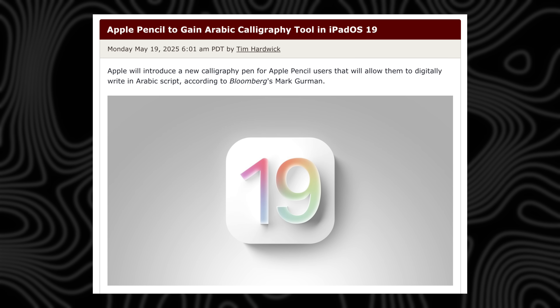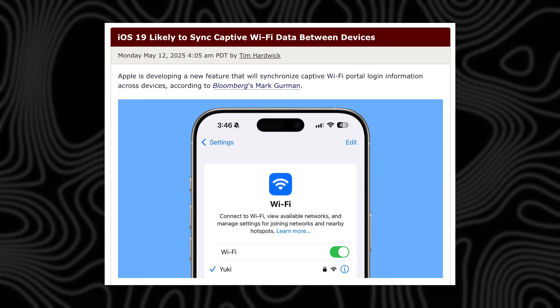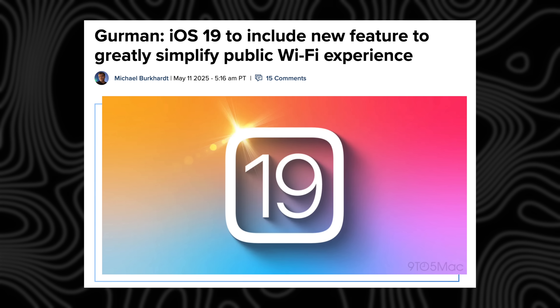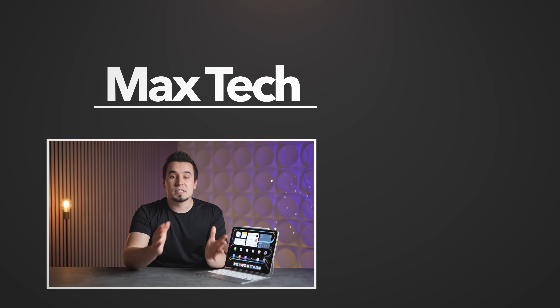There are also a couple of specific features coming to iPadOS 19: a new virtual calligraphy pen tool for the Apple Pencil, which is great for artists, and a new synchronized Wi-Fi details feature across Apple devices so you don't have to log in separately at gyms, hotels, or office buildings. That's about all the specific details we have for now, but I'm sure Apple has some surprise tricks up their sleeves. Let me know your most requested iPadOS 19 feature in the comments below, and subscribe for more videos like this one.